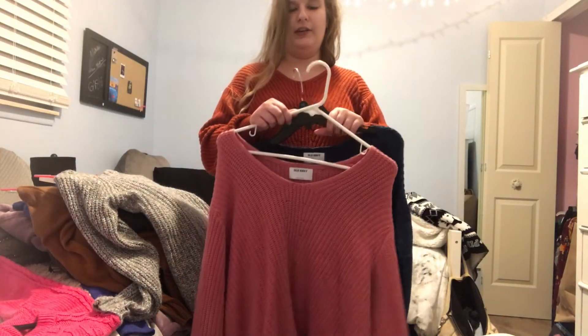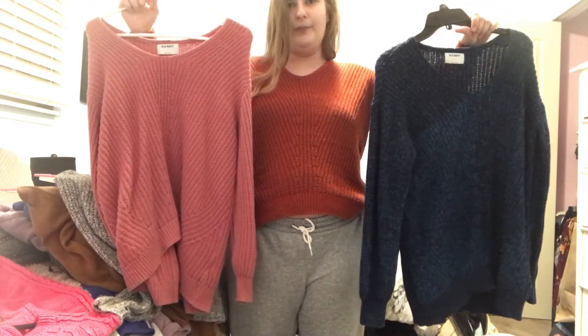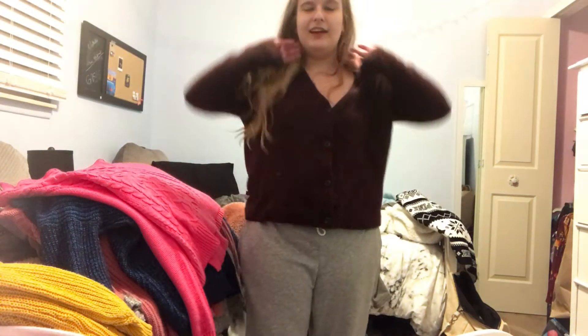Next we have this sweater from Target which I honestly really love — it is a little itchy but it's worth it because it's really cute, so we're going to keep it. The sweater I'm wearing is the same as these two but in different colors — I'm keeping all three. I love this sweater so much that I'm keeping all three. So I got this sweater for Christmas, so obviously it's a keep. Next is this button-up cardigan I just got in either December or November, so this is a keep.